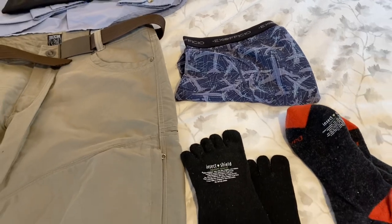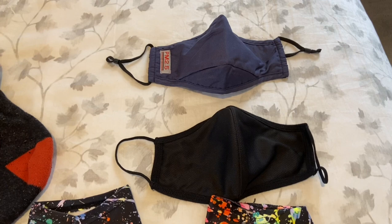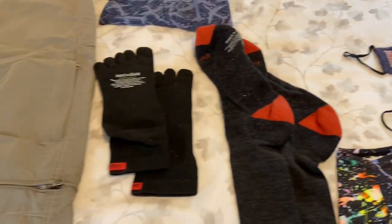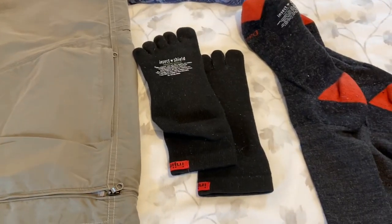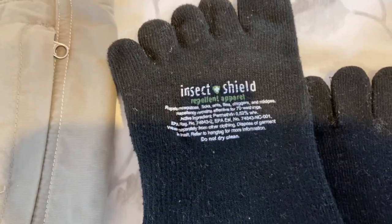In towns I'm bringing two face masks in case I lose one. Then the most important part: your feet. Almost all my clothing is treated by Insect Shield.